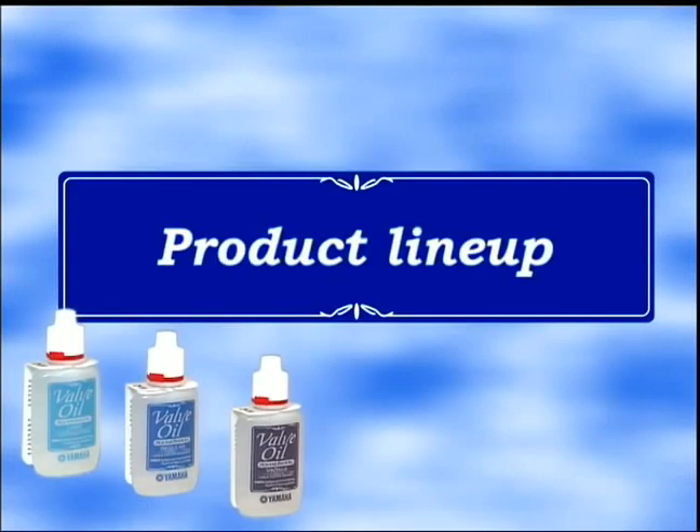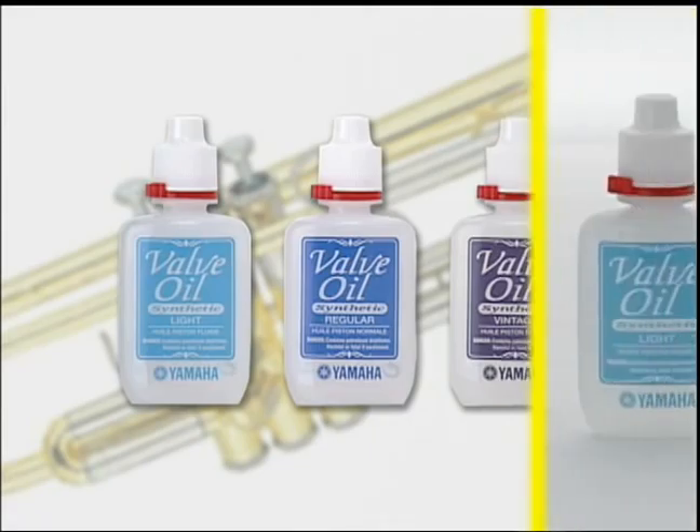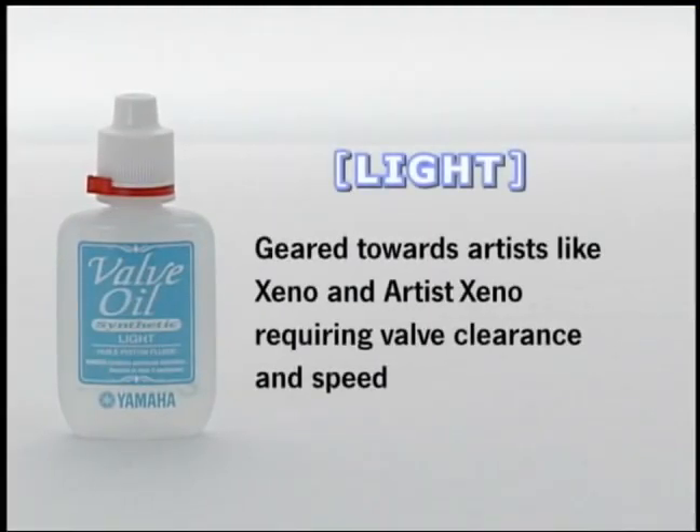Last, we'd like to show you our product lineup. We have developed three different kinds of oil, each with a different viscosity to suit your needs. The light type oil is for instruments with very precise valve tolerances, such as Yamaha's professional models — the Z series, the Xeno series, and the Xeno Artist models. It is especially suited for players with very fast fingers.